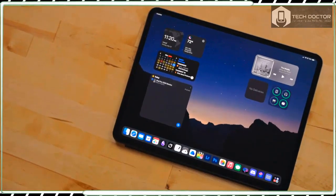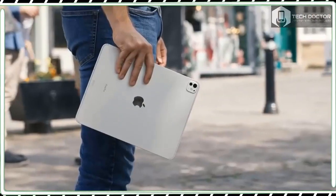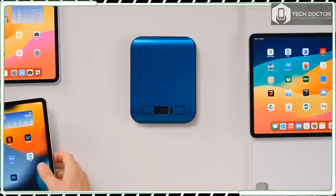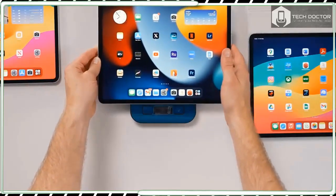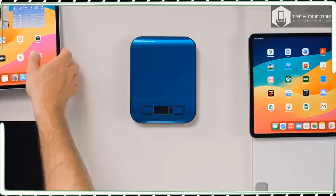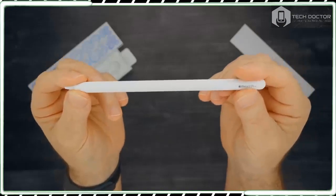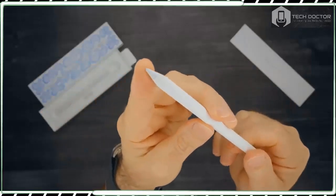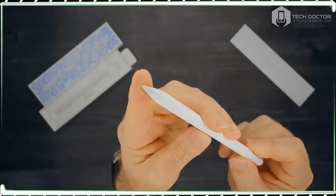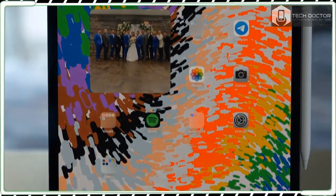When it comes to the cameras, there is both good and bad news. The good news is that the 12MP ultrawide front camera has been moved to the right-hand side, which means that when you use the iPad Pro in landscape orientation the camera is at the top of the screen. This makes video calls much more comfortable and intuitive, and logging in via Face ID also feels easier — a design upgrade many iPad Pro owners had been asking for.